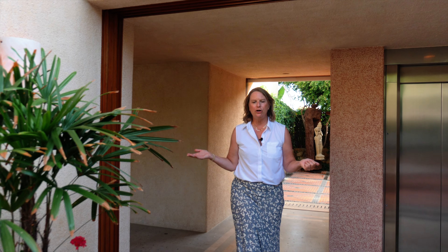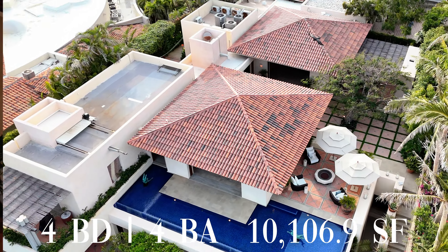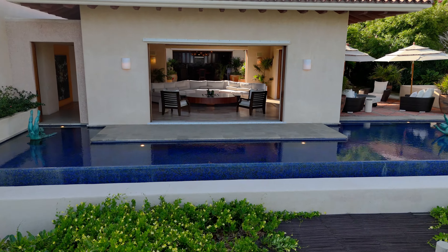Here at Casa Cangrejo you have over 10,000 square feet of livable space, indoor and outdoor. It is a real masterpiece in that they incorporate the outdoors so much into the living spaces, as you can very well see.